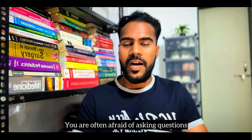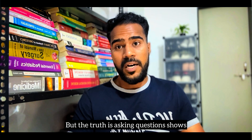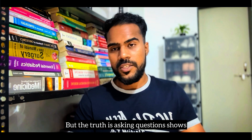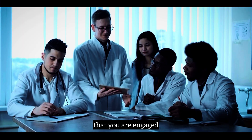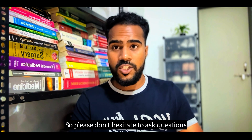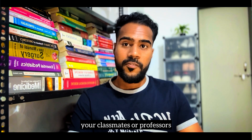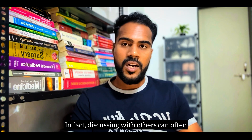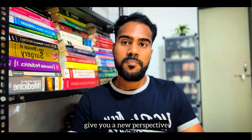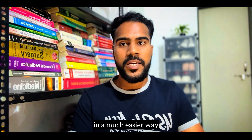We are often afraid of asking questions because it makes us look unprepared or weak. But the truth is, asking questions shows that you are engaged and have an urge to learn. Please don't hesitate to ask questions — whether from your seniors, classmates, or professors. Discussing with others can often give you a new perspective and help you understand topics in a much easier way.